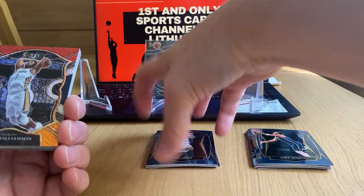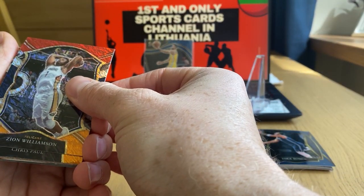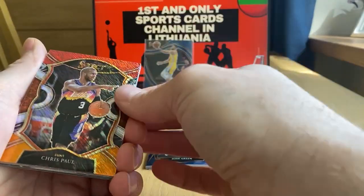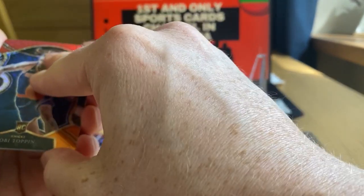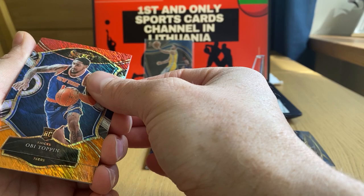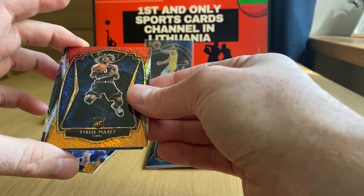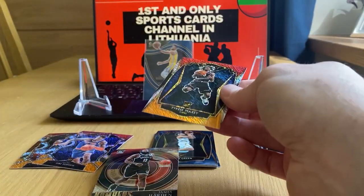Josh Green, Luka Doncic on a premier level, Zion — our first Shimmer out of four guaranteed Shimmers, could be more. Chris Paul, the second Shimmer. Topping it off, a rookie Shimmer — and it's a premier level rookie, 76ers Tyrese Maxey! Way to go, very nice.